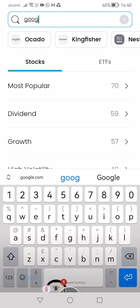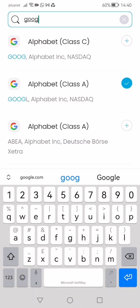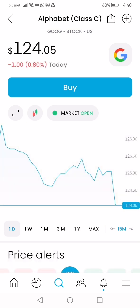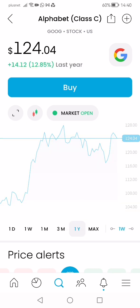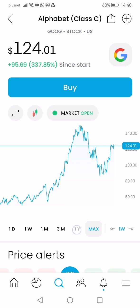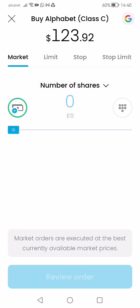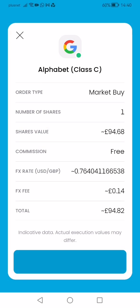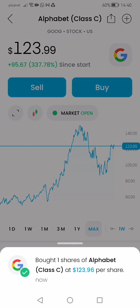Let me have a look at Google Class C — it's going down, that's good. Looking at the three-month chart, it's been high for a year. Yeah, I'll probably buy one — what the heck, buy one. Easy peasy, so quick and easy. Bear in mind this is not a dividend stock, this is a growth stock.